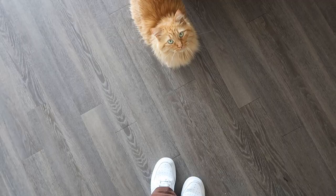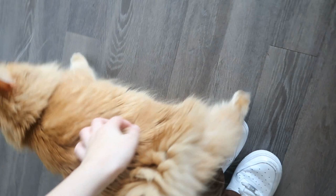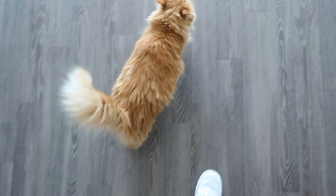This girl won't stop screaming! Hey, it's okay girl — it's okay, Nala, everything's okay. It's just a new apartment. She's so talkative! And lastly, here is our bedroom.